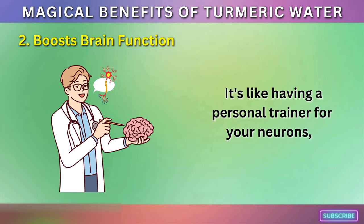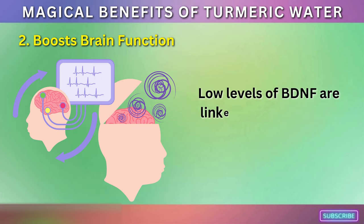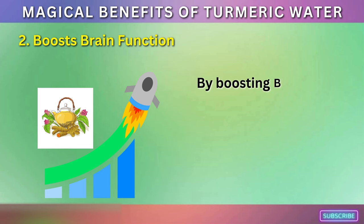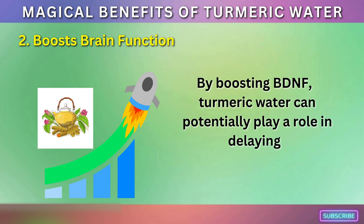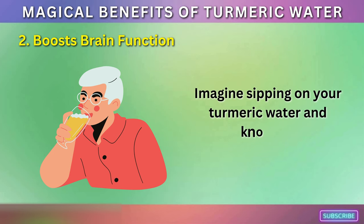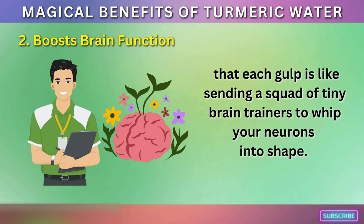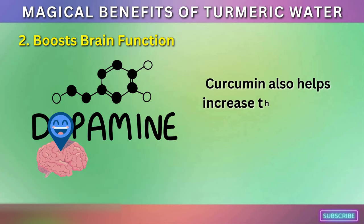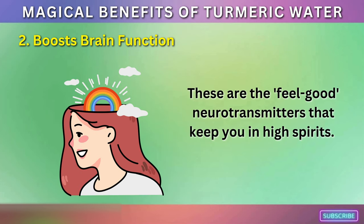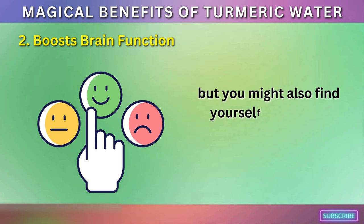It's like having a personal trainer for your neurons, encouraging them to lift more, grow stronger, and become more resilient. Low levels of BDNF are linked to several brain disorders, including depression and Alzheimer's disease. By boosting BDNF, turmeric water can potentially play a role in delaying or even reversing brain diseases and age-related decreases in brain function. Imagine sipping on your turmeric water and knowing that each gulp is like sending a squad of tiny brain trainers to whip your neurons into shape.